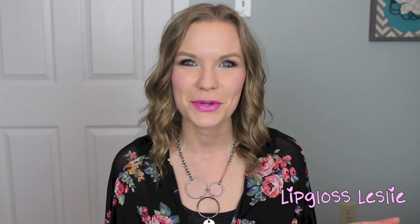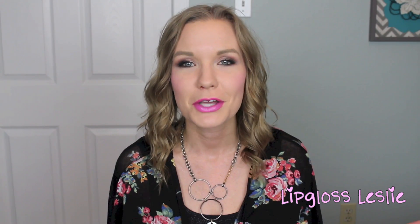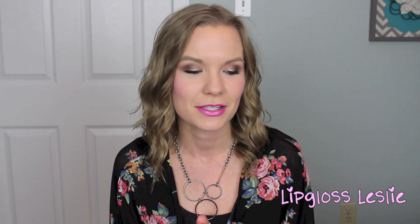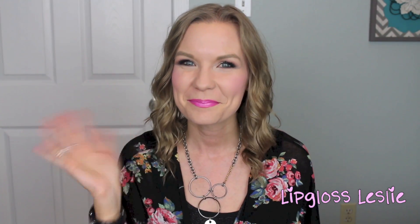Those are all my favorite lipstick colors for spring! I hope you enjoyed this video — please give it a thumbs up if you did. I'd love to hear your favorite lipsticks for spring in the comments. I'm a lipstick junkie, so I always love hearing suggestions of things I should try. Please subscribe if you're not already, and I'll see you in the next video!